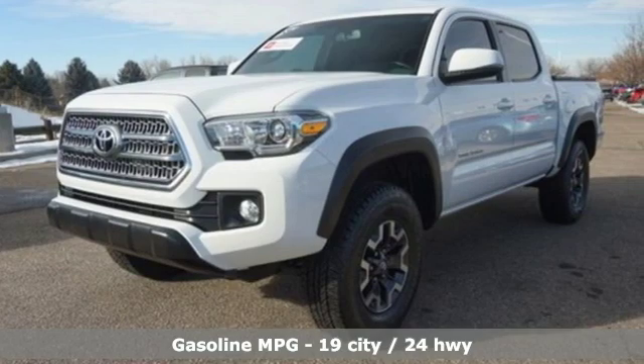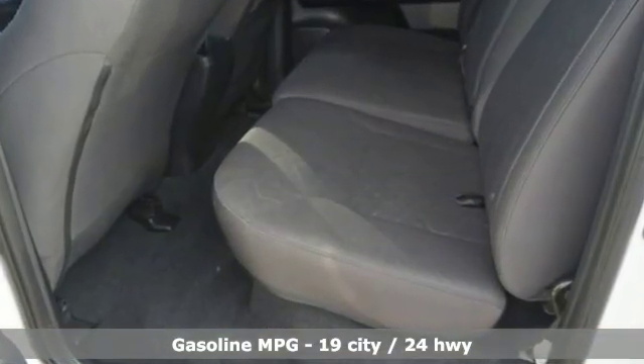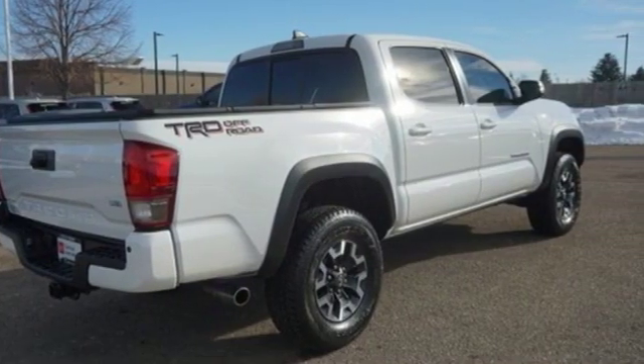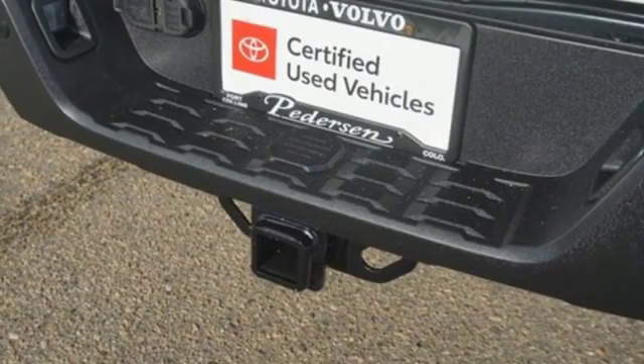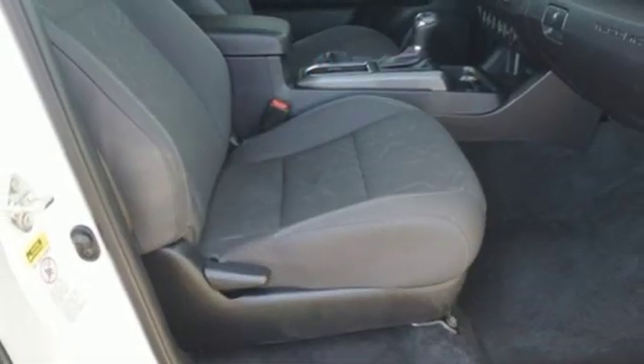It boasts an impressive list of features like these: streaming audio, doors and push button start proximity key, manual tilting steering column, auto dimming rear view mirror, wireless phone connectivity, manual telescoping steering column, V6 engine, aluminum wheels, shocks, and automatic transmission.